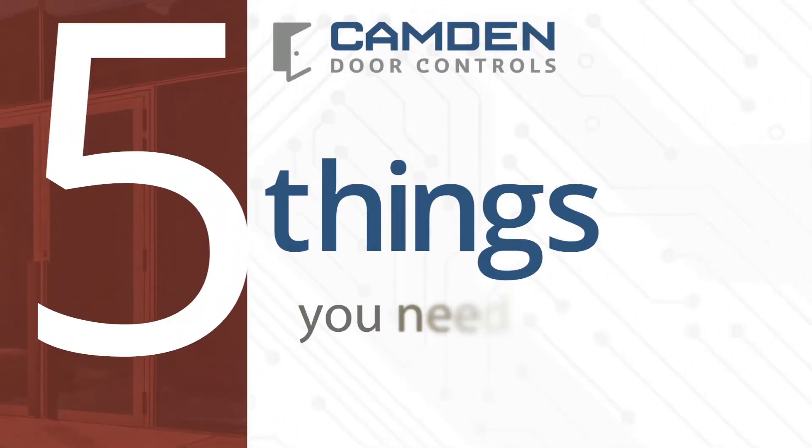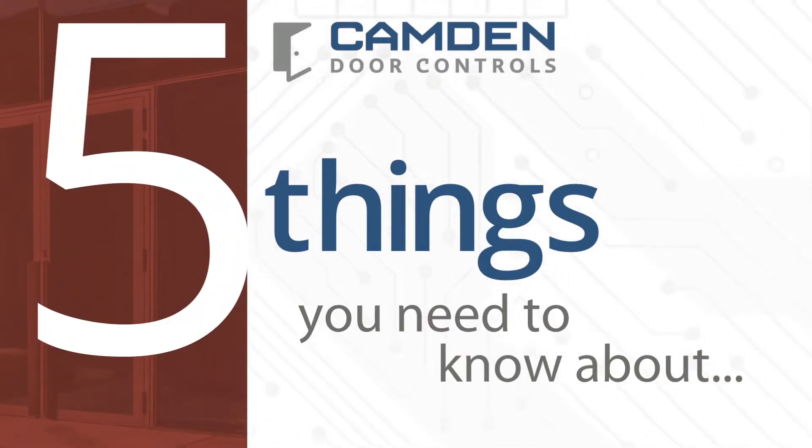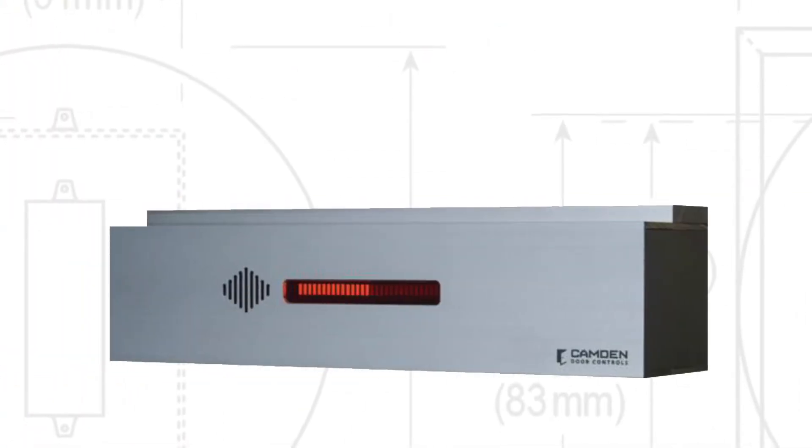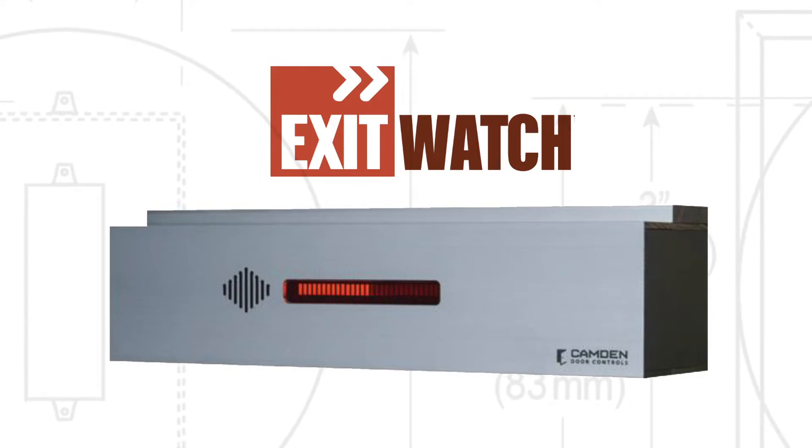Looking for an alternative to the high cost, limited options, and slow delivery times of delayed egress mag locks available? Camden's new exit watch locks are designed to change all of that.